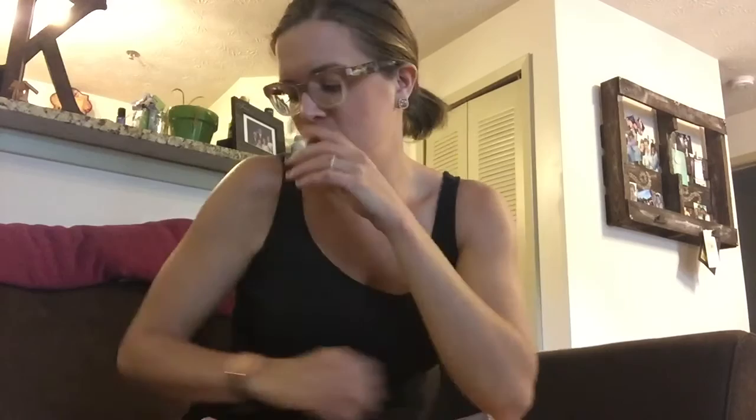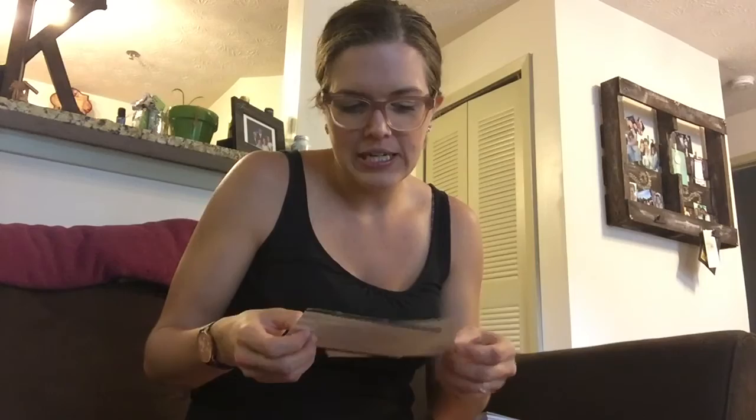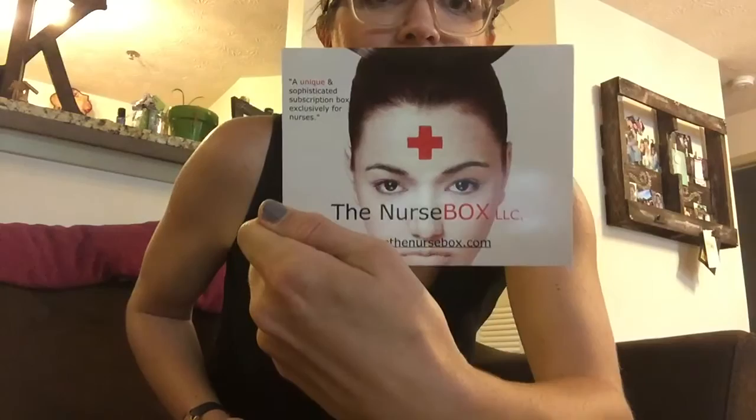Hey guys, it's Kelsey from Your Heart Is Mine. I was in touch with the CEO and founder of the Nurse Box. For those of you who don't know, they're a new company that sends out boxes — kind of like a lot of other companies out there that send out boxes of makeup or trials of certain things, little gift boxes if you will — and this is specifically geared towards nurses, which is so cute. Here's their little logo.